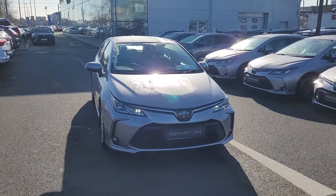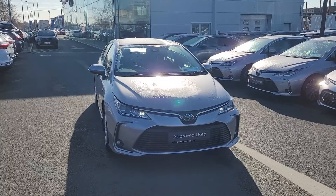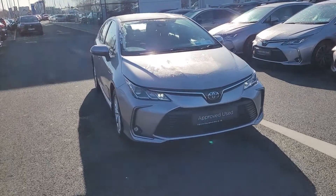Welcome to Toyota Longmile. Just arrived in stock today, a 2021 Toyota Corolla Luna Hybrid, sold by ourselves — one owner car.